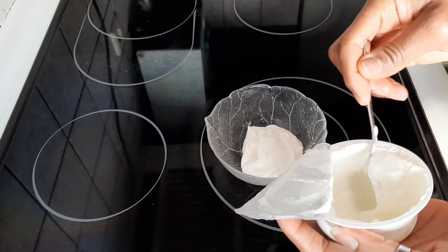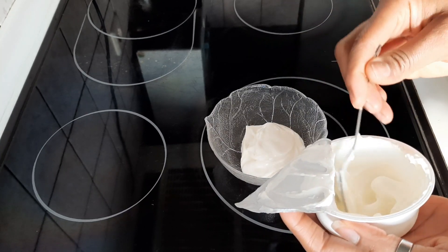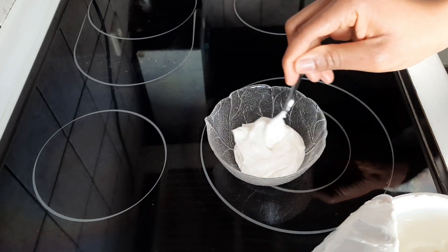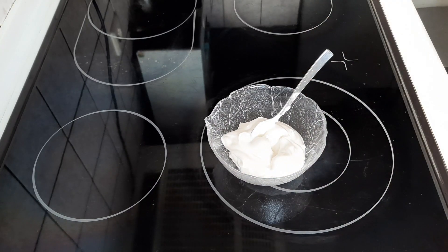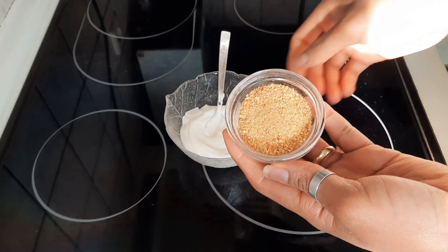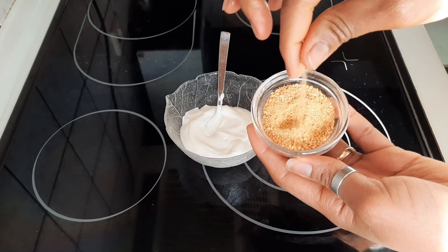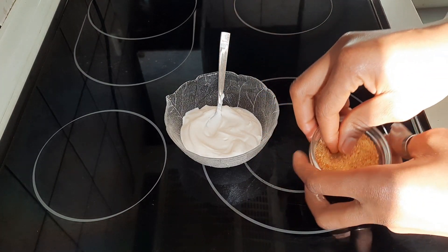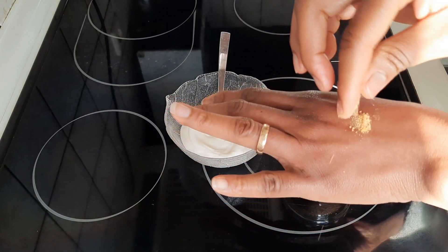I'll be using approximately two tablespoons of Greek yogurt, but you can use any other unsweetened yogurt of your choice. The next ingredient that we're going to be needing is tangerine peels — dried blended tangerine peels.